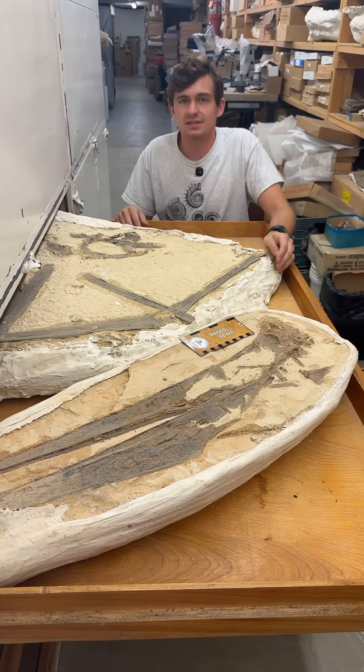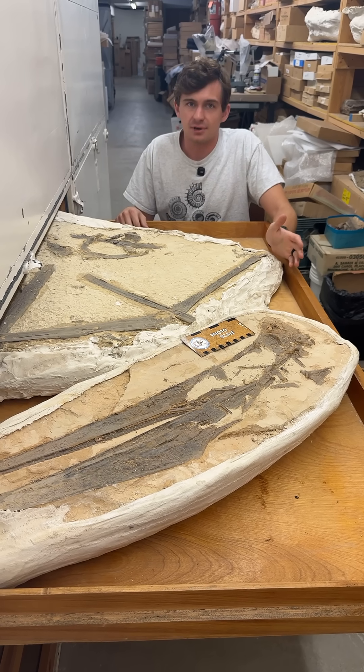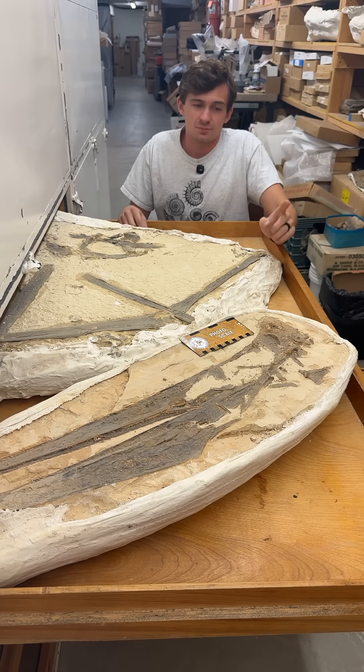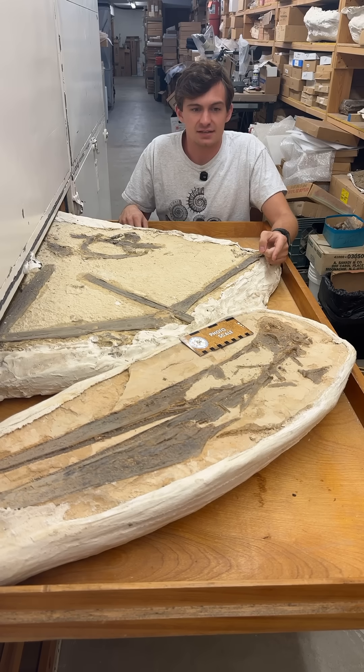Pteranodon is a pterosaur, and pterosaurs lived from the end of the Triassic period to the end of the Cretaceous period. They actually went extinct with the non-avian dinosaurs. Pteranodon specifically lived at the end of the Cretaceous period.